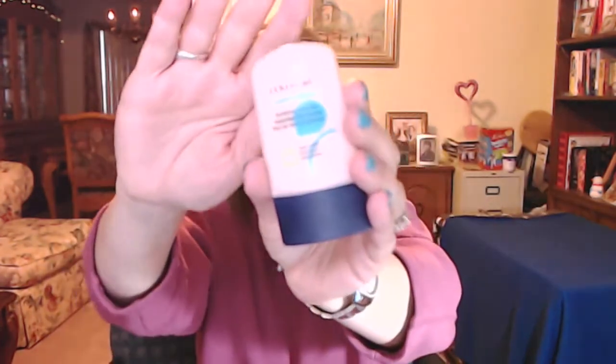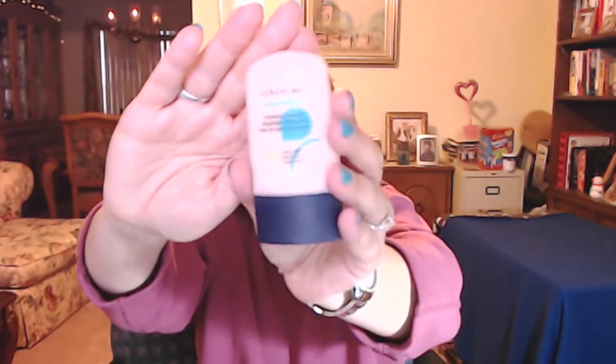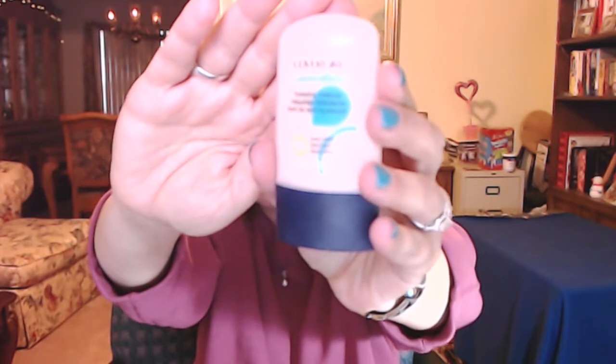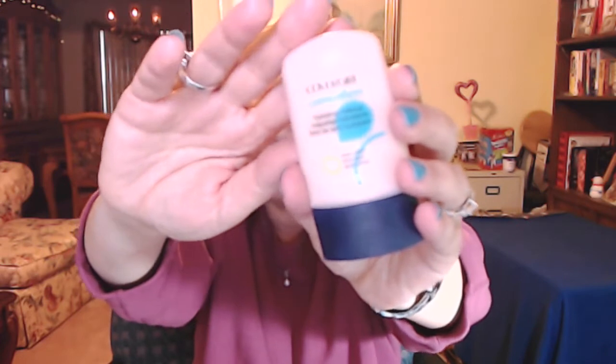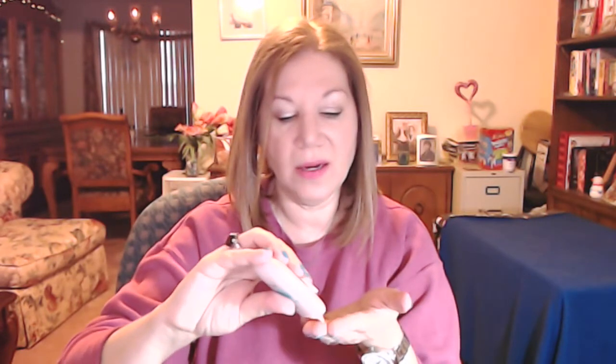Moving along, the next one I've been really using for February is the CoverGirl CG Smoothers. I've talked about this a number of times. I just happened to see it at Target, it was on sale, and I picked it up. I really really like it for the lack of coverage — I know that's a funny thing to say, but I really like it for the lack of coverage.